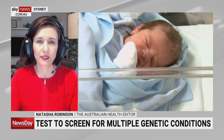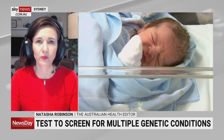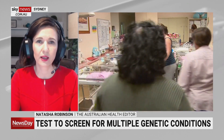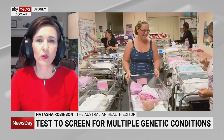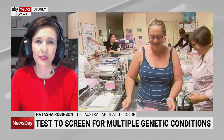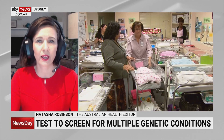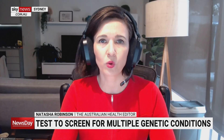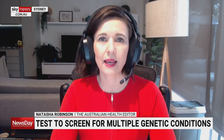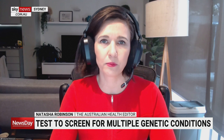This particular technology is known as Atlas. It's a private company in conjunction with some university researchers and Queensland's public pathology arm that has run a proof of concept study, a feasibility study. The results of that study were published this week in a scientific journal. They've shown that it is feasible for this type of testing to be done — a quick and relatively low cost test able to screen for hundreds of conditions at the same time.